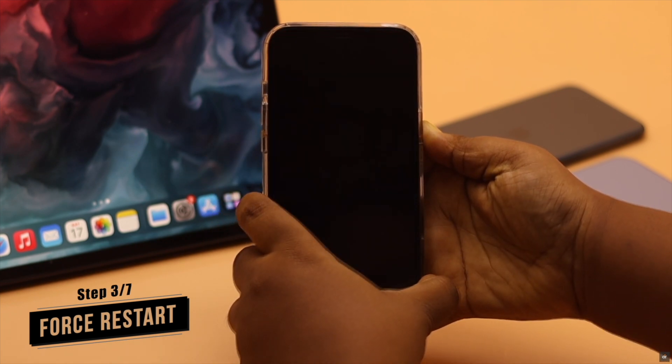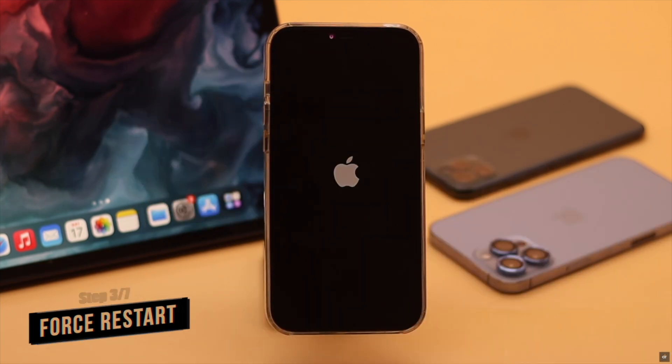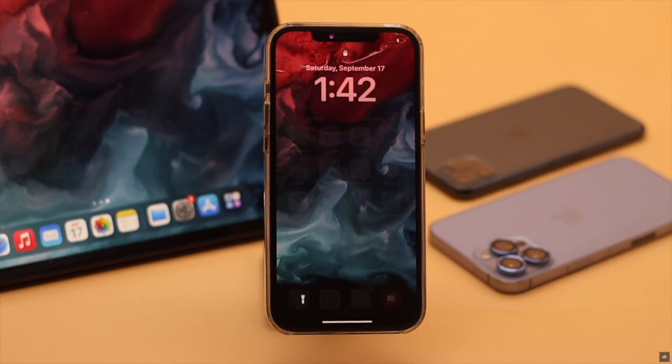If updating all apps does not fix your problem, sometimes the issue can happen due to minor software glitches. Give your iPhone a force restart — it can fix the problem.